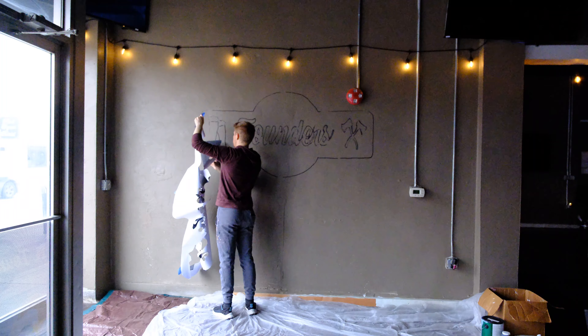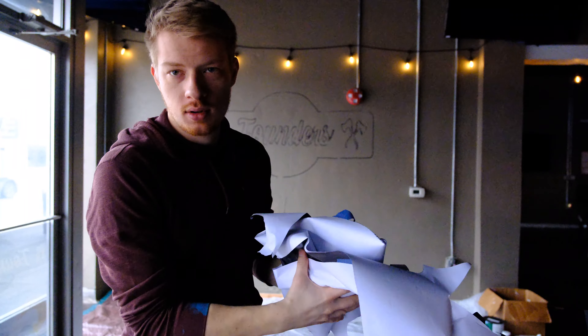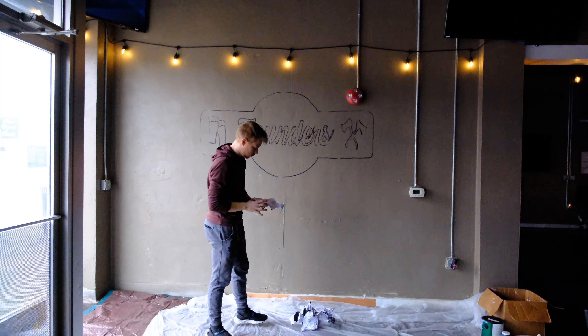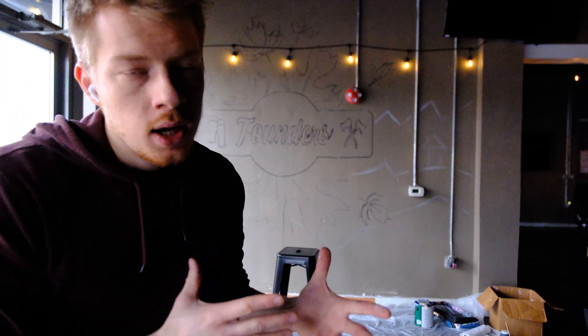I think the stencil worked pretty good — served its purpose, now time for it to retire. Yeah, it looks pretty good. It kind of helps me lay out the wording a lot better. Got the sketch done as you can see, and time to start adding on some paint.